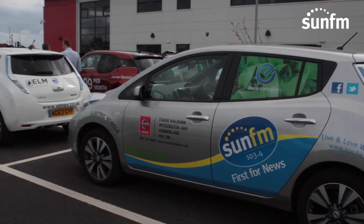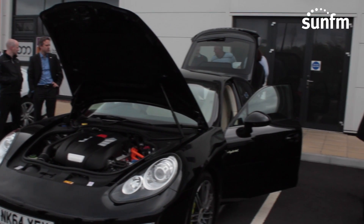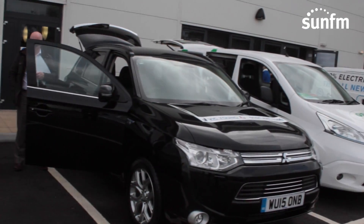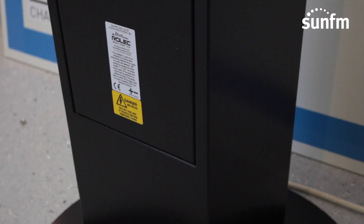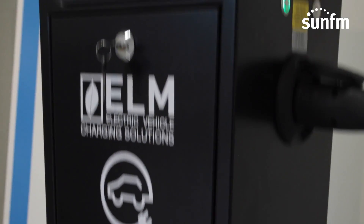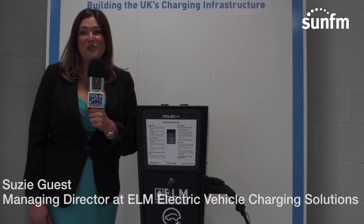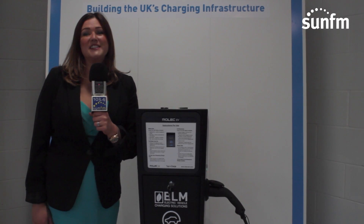We have held the very first Charge Up Your Business networking event, which is run by Elm Electric Vehicle Charging Solutions. We have most electric vehicle models on the market, and alongside the electric vehicles we have the electric vehicle charging, so that people can see exactly what it's all about, see how much it costs in real terms, and speak to the engineers that install these things — basically see how they can implement electric vehicles into their business.